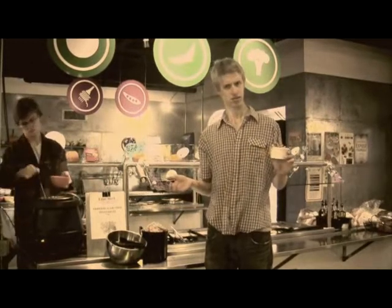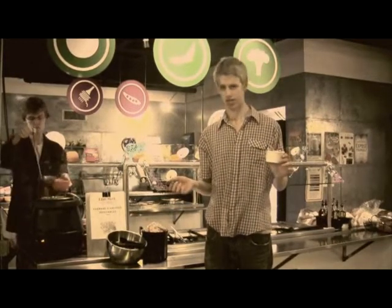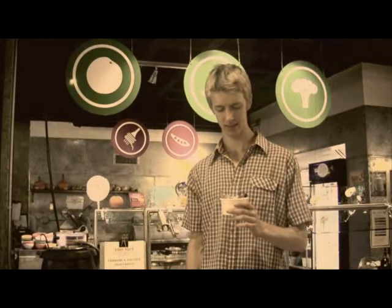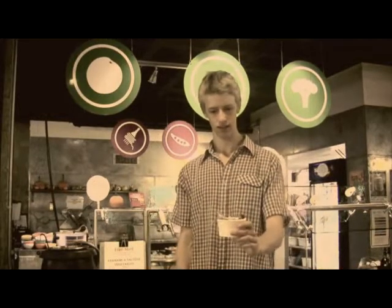What's a recyclable container, you ask? Let's find out, shall we? See that styrofoam container of yours? It's going to end up in a landfill, destroying the environment.